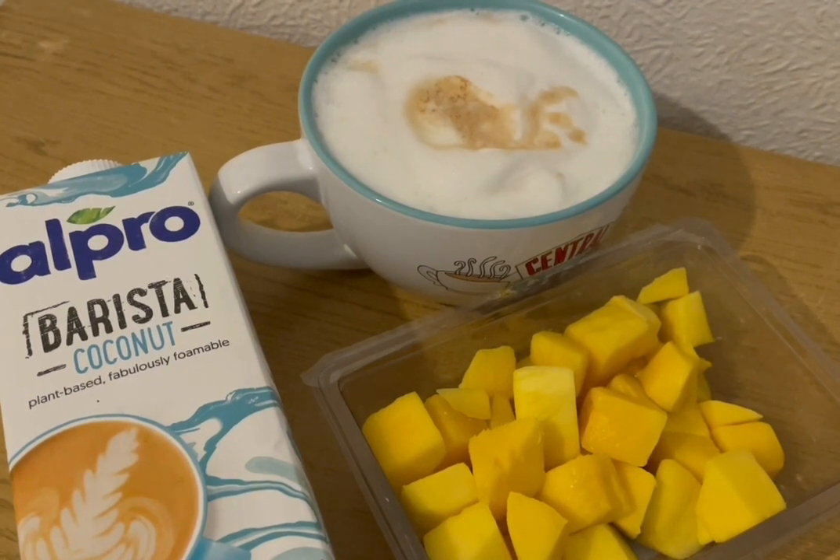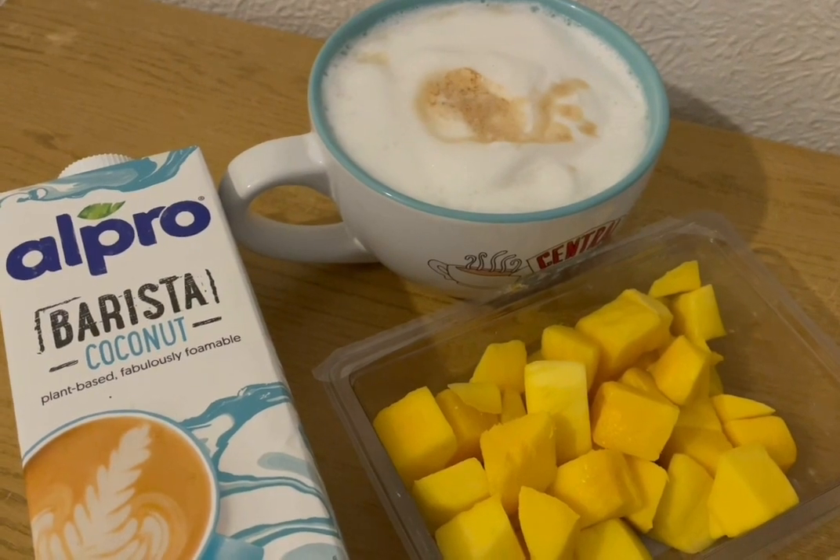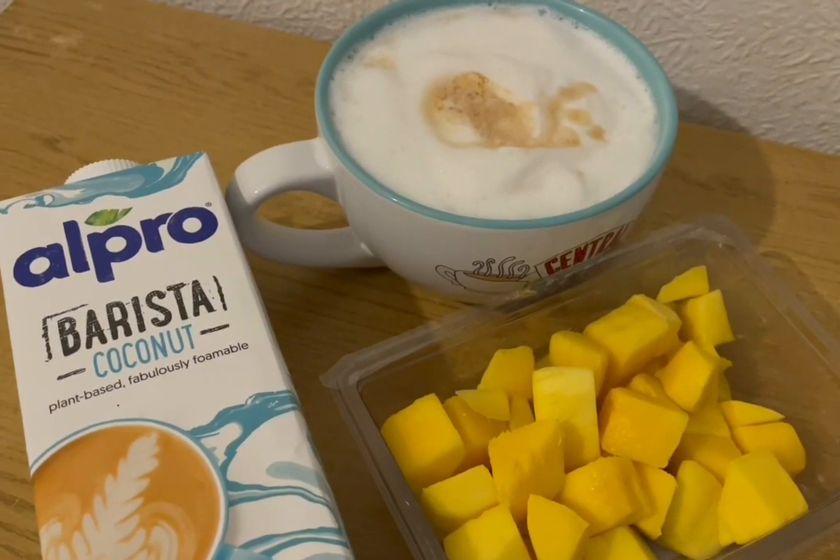This is my morning snack for 253 calories. I've got some mango there for 172 and I've made myself a coconut latte which is 81.